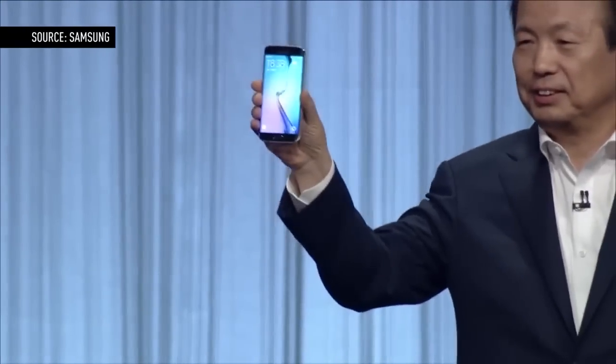Today Samsung showed us for the first time the Galaxy S6 Edge. I actually did a whole entire video on all the things it can do and reasons why it's different, but aside from just looking cool, why would you actually want the Edge on both sides of the display?